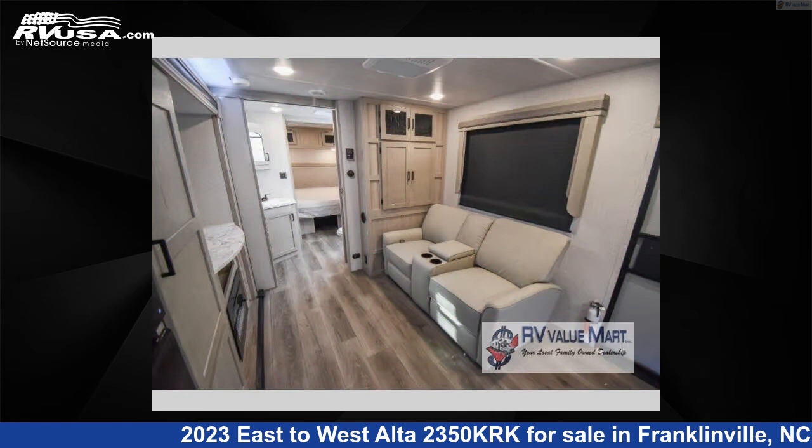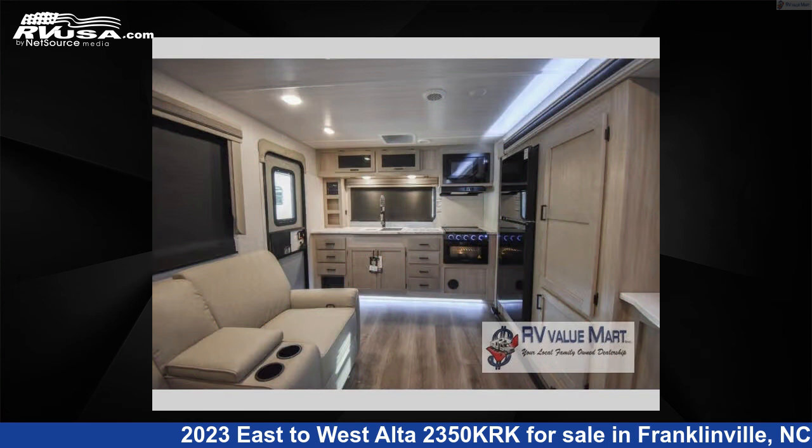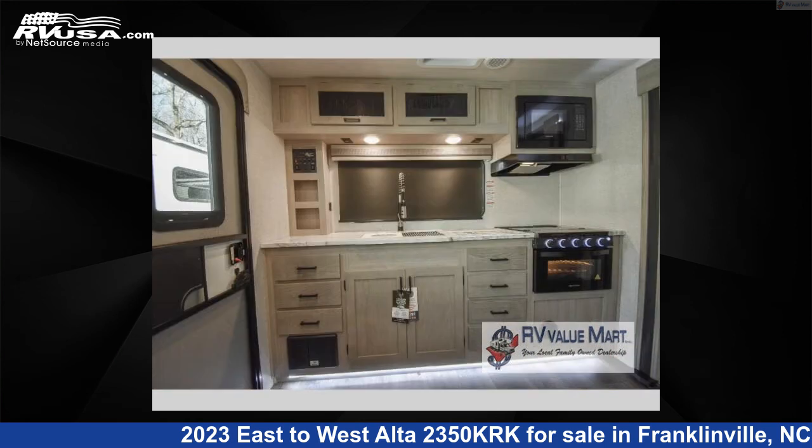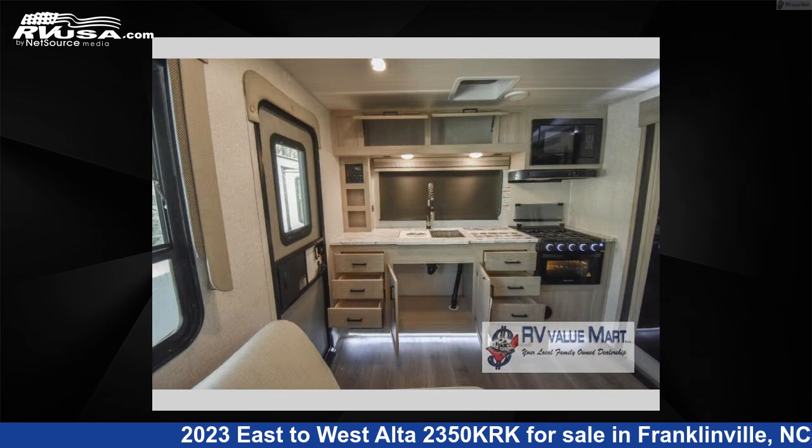This new East to West is 28 feet 0 inches in length and features a Kashmir Canyon interior, sleeps 3, slide out, and 53 gallons fresh water capacity. The floor plan layout of this travel trailer features front bedroom, rear kitchen, and two entry and exit doors.